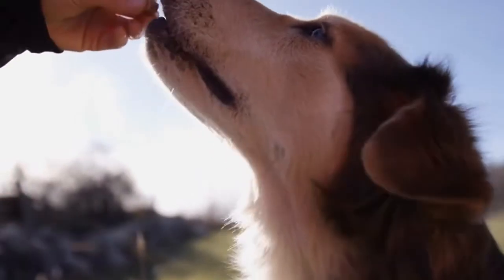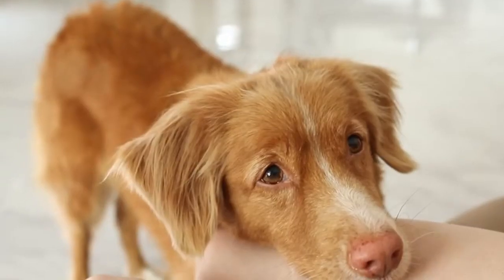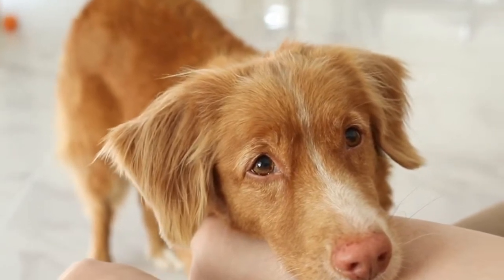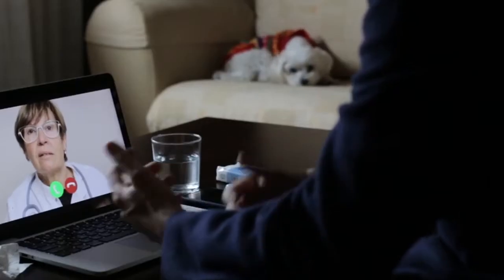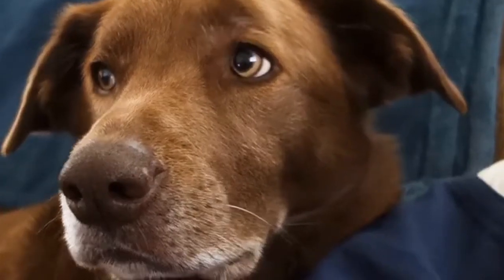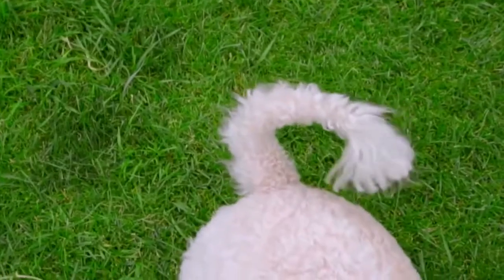Changes in your dog's poop color usually aren't a big deal — it's often just something they ate, like their food or treats. But if the color keeps changing or doesn't go back to normal, it could be a sign of a health issue. If your dog's poop stays a strange color, it's a smart move to check in with the vet. So what does the color of your dog's poop tell you? Let's start with green poop.